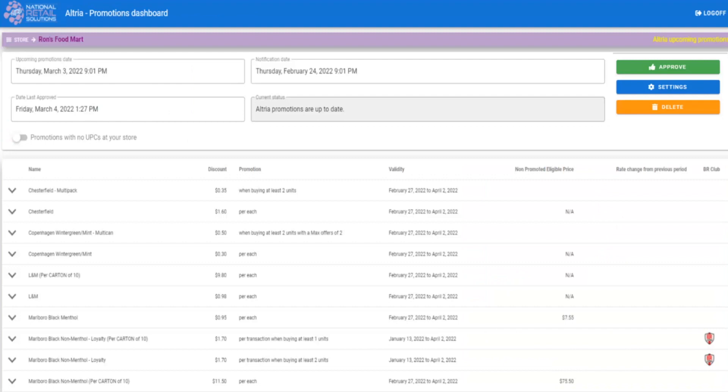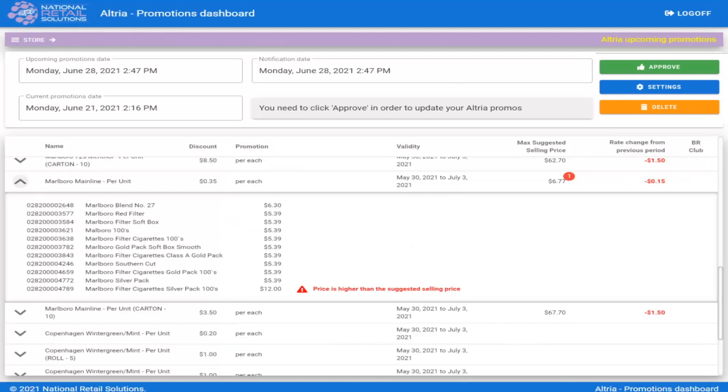Once you are logged in with your credentials, the Dashboard will include a list of promotions together with a maximum suggested selling price and the rate change from the previous period. Clicking the down arrow on the promotion name will list the individual items associated with the promotion.